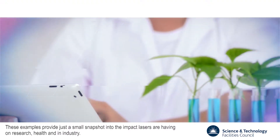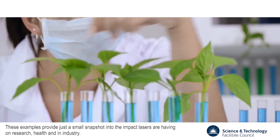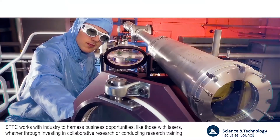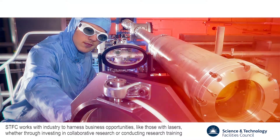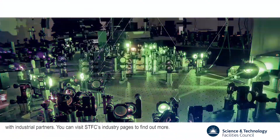These examples provide just a small snapshot into the impact lasers are having on research, health and in industry. SDFC works with industry to harness business opportunities like those with lasers, whether through investing in collaborative research or conducting research training with industrial partners.